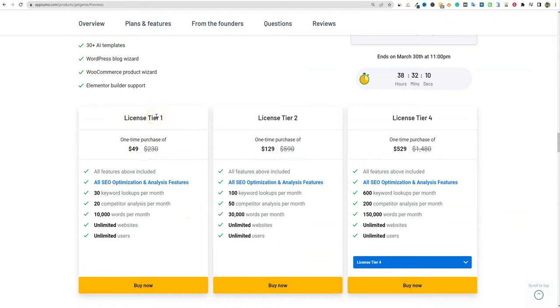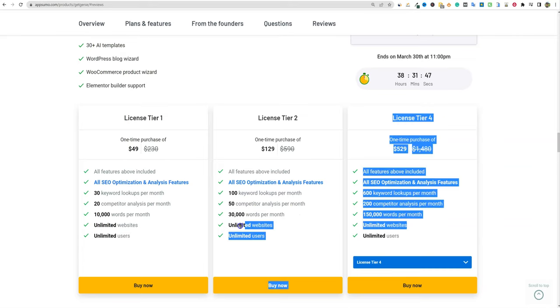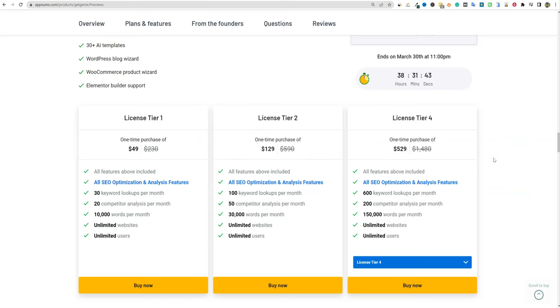License tier one is 30 keyword lookups per month, and I think that's part of the blog post wizard where you can analyze a keyword while building content. License tier two at $129 gets you 100 keyword lookups and 30,000 words per month. What I really like about their pricing structure is it's unlimited sites and unlimited users — they didn't make it complicated. Moving up in tiers, you're not getting more features; it's all based on keyword lookups and the amount of AI words.